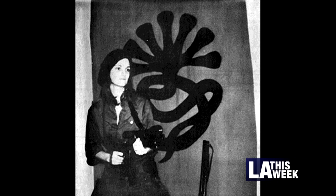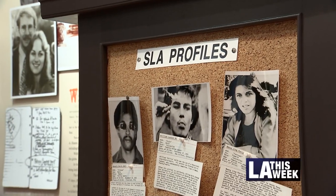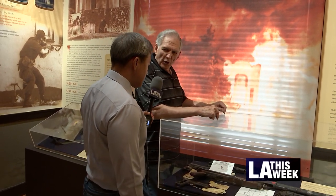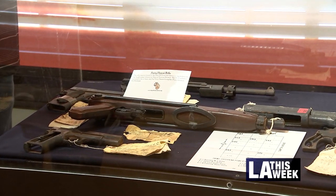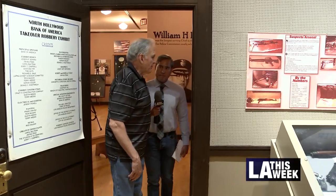Another room tells the story of publishing heiress Patty Hearst. Hearst was kidnapped by the Symbionese Liberation Army, then forced to join this terrorist group in a 1974 bank heist. They found what the SLA members were armed with: M1 carbines, M1A2 carbines, .38 caliber revolvers, 12-gauge shotguns, and .45 caliber semi-automatic handguns.